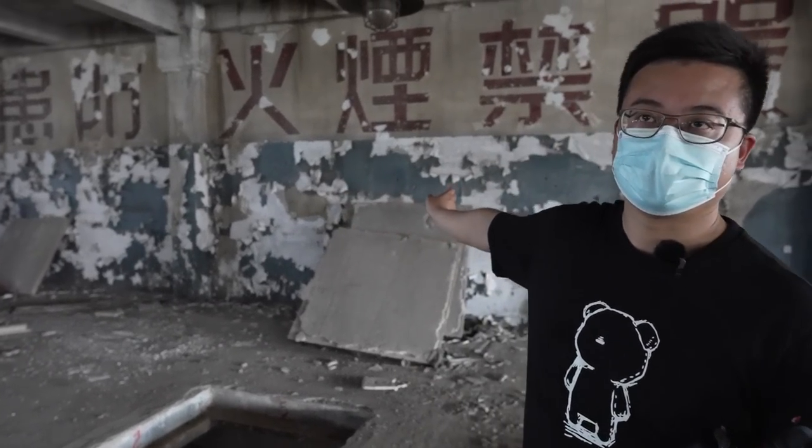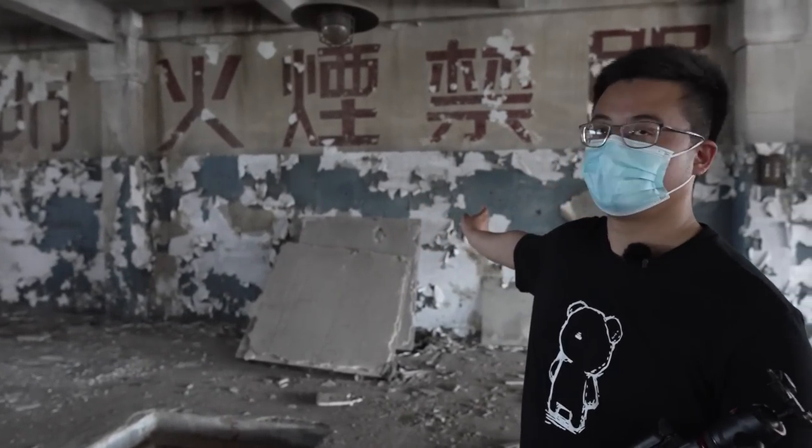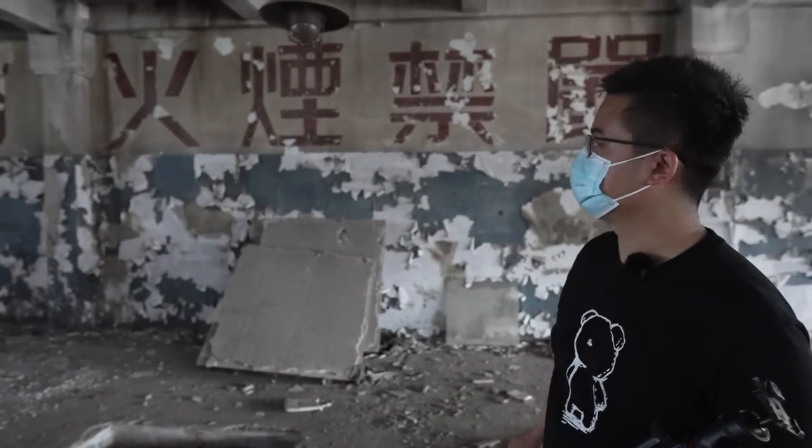Those Chinese characters over there mean 'no fire'. You see it often in factories.